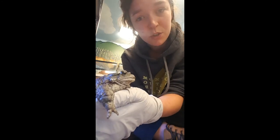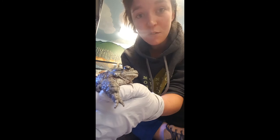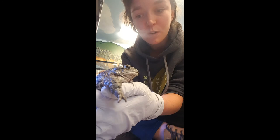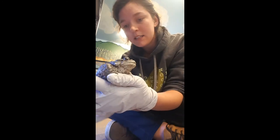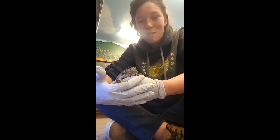Thanks for joining us for another virtual discovery walk. Be sure to tune in next week for our last virtual discovery walk of the spring. Thank you for joining us throughout the spring for these — I wish we could have done them in person, but perhaps next year. Bye!